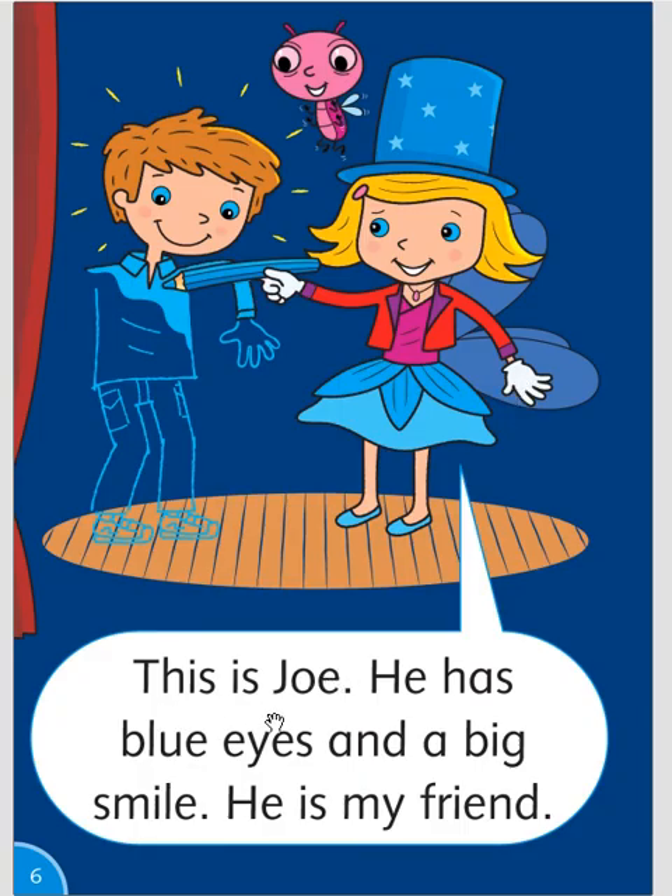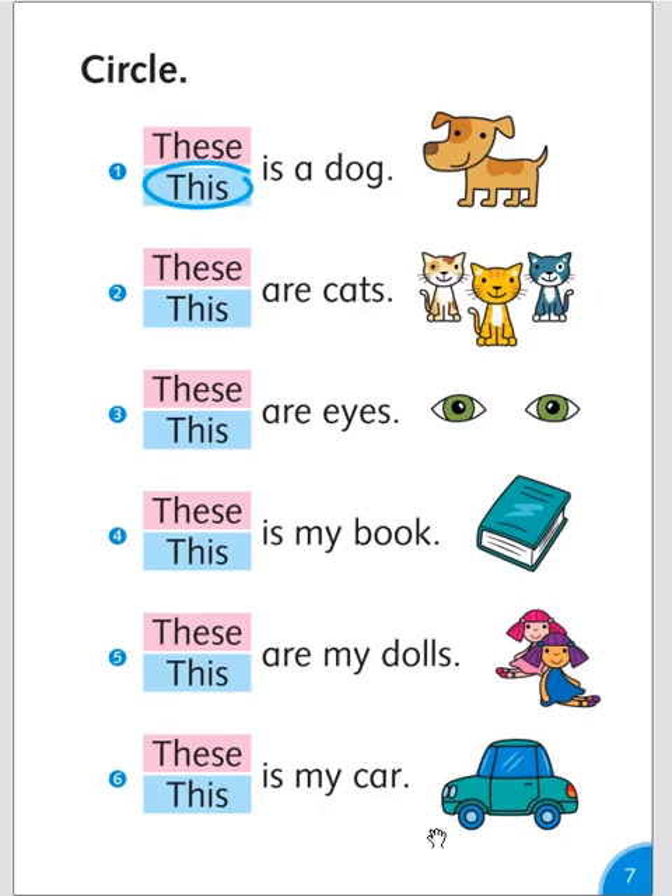This is Joe. He has blue eyes and a big smile. He is my friend. Circle: this is a dog. These are cats. These are eyes. This is my book. These are my dolls. This is my car.